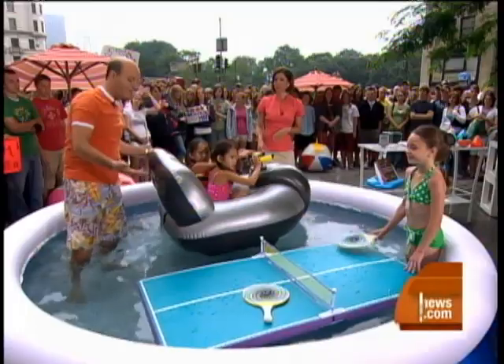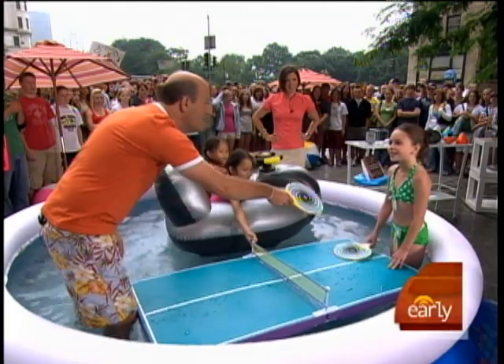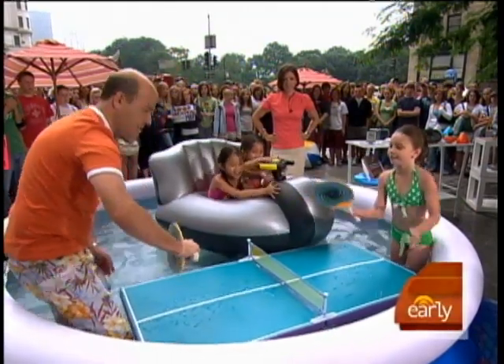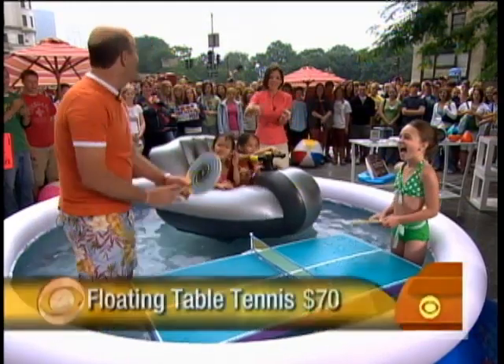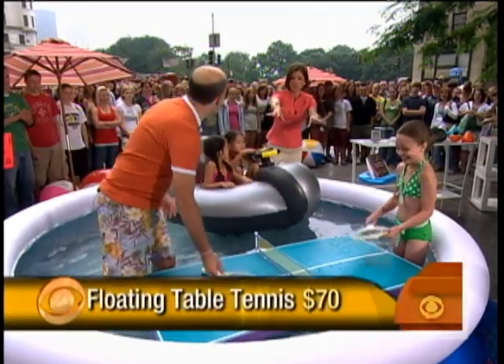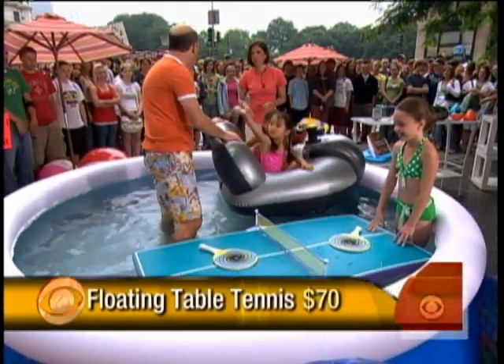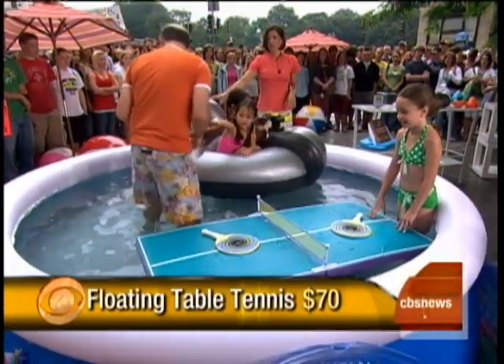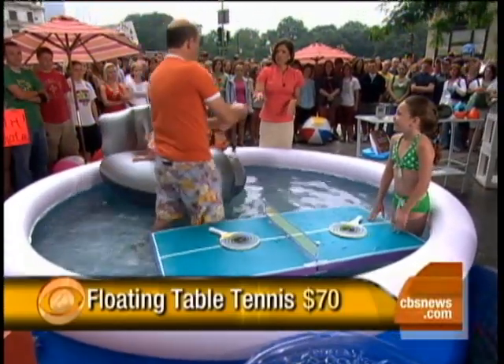If you want to play a more sophisticated game, there's table tennis here — that could be some good exercise. This floats and you can put it in the pool — it's from the Improvements catalog, Gamarjobat Schlemmer has this. The thermostat here is showing the temperature, which is 68 degrees.